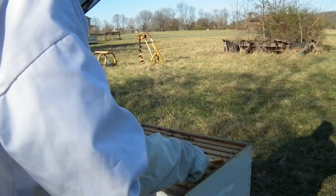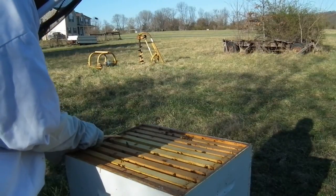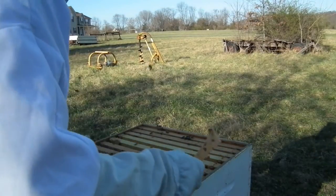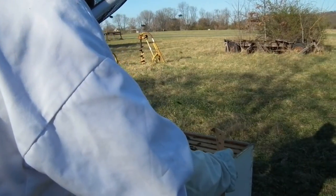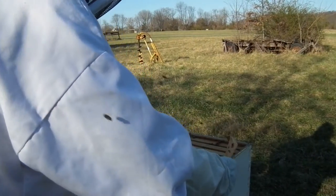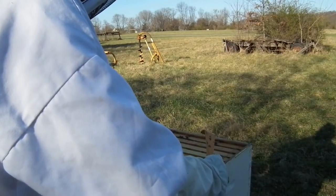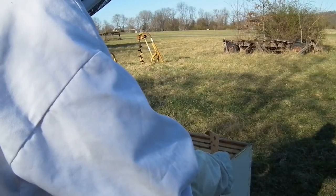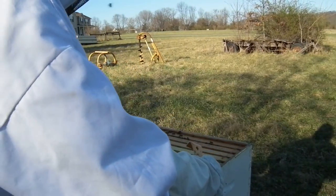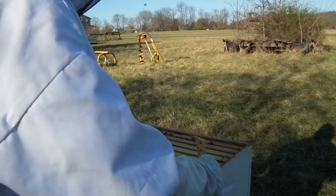And now we work on closing her up. The reason I'm just pushing on these is because they were already tight together. They're just not having this. I think they're getting antsy — I think they want to go out and forage. It's starting to get warm, so they're going to start being more active.